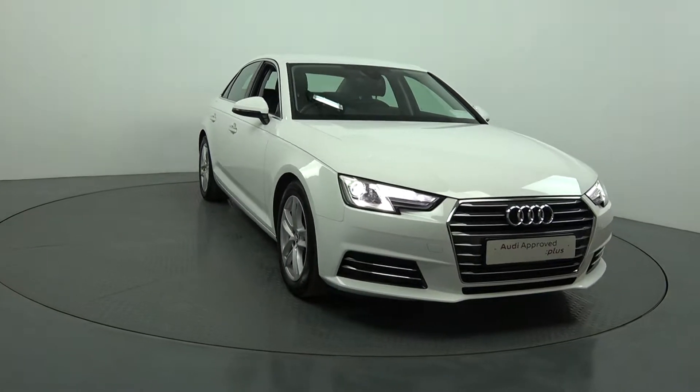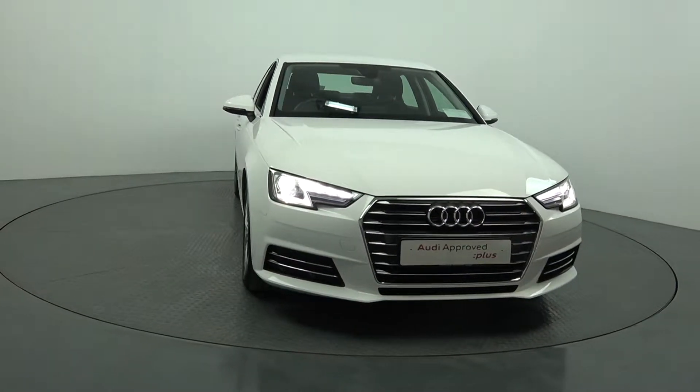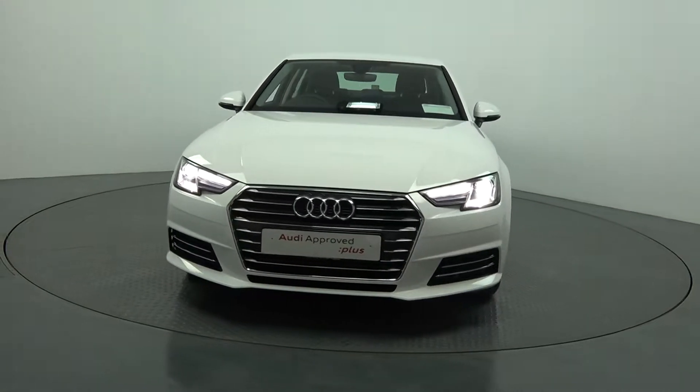Moving forward, we have your seven-inch headlamps and LED daytime running lights. Note the elegant chrome trim surround on your single frame Audi signature grille.